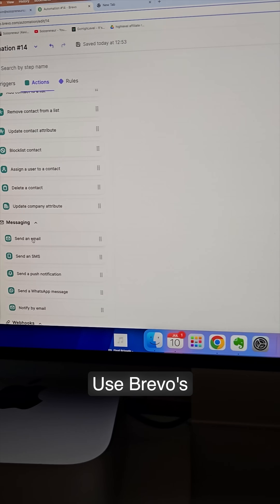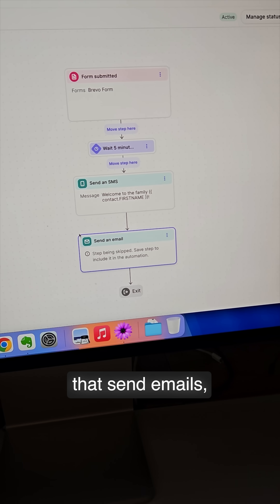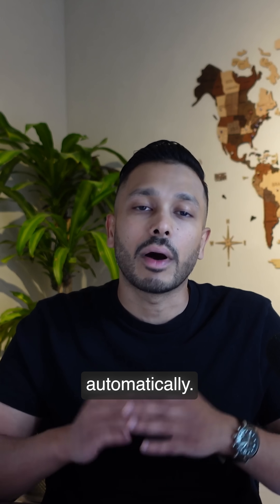Want to automate your follow-ups? Use Brevo's pre-built automations and drag-and-drop builder to create flows that send emails, SMS, and even update your CRM automatically.